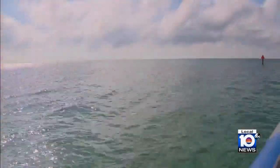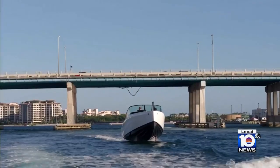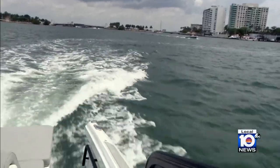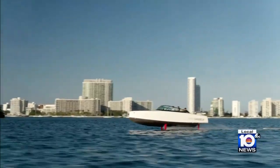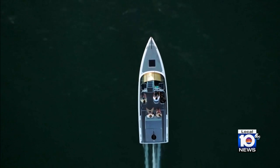Boats are a way of life in South Florida. Candela, a Sweden-based startup, wants to turn places like Miami into a hub for a new future of water transportation. The company is introducing its newest electric-powered boat to the Sunshine State.